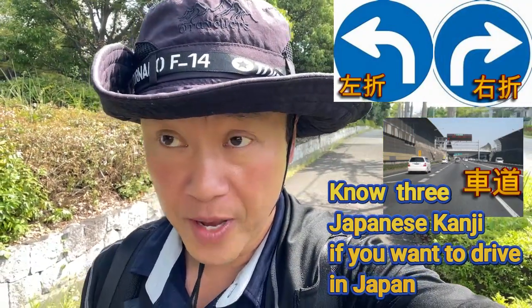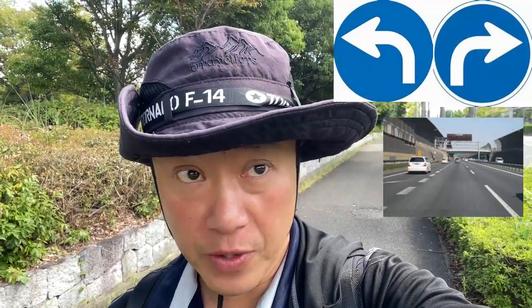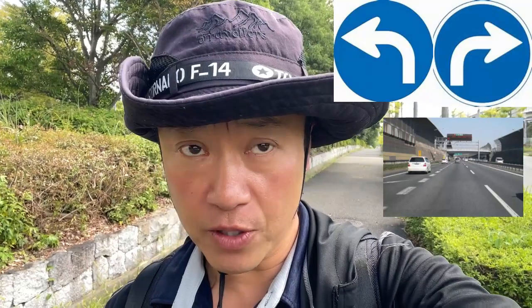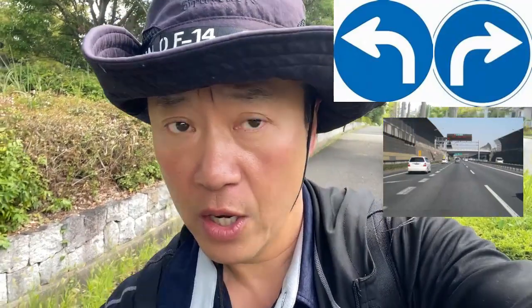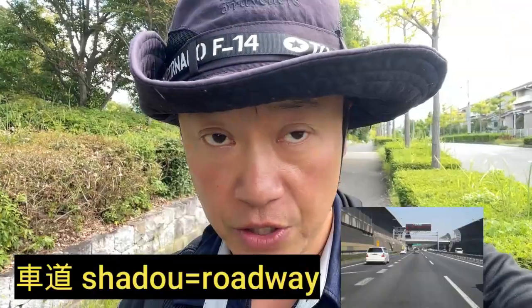Hello everyone, it's James in Japan. It is September 3rd, 2023 — it's already 30 degrees Celsius and it's 10:30 a.m. Today's video is about three Japanese kanji words that you ought to know if you plan to live in Japan and you're planning to drive a car or ride some kind of vehicle.